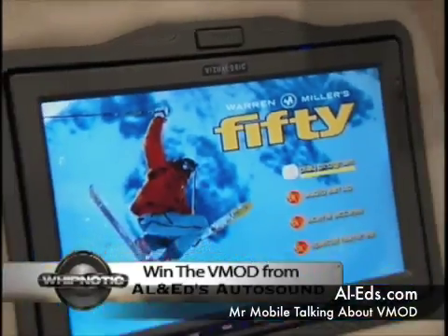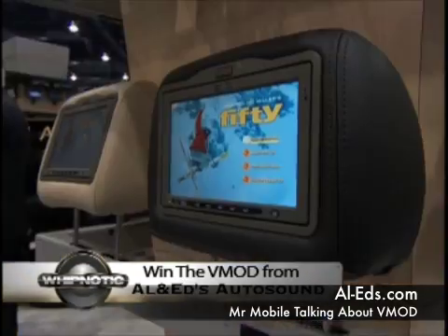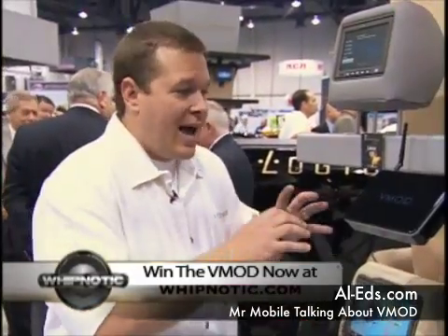You take the remote, and you point it simply at the screen, and you can click through and get your emails. You can watch your movies, listen to your MP3s, you can have navigation. It's all at the touch of a button. This has all those features in one little box, and it can be mounted virtually anywhere in your car.